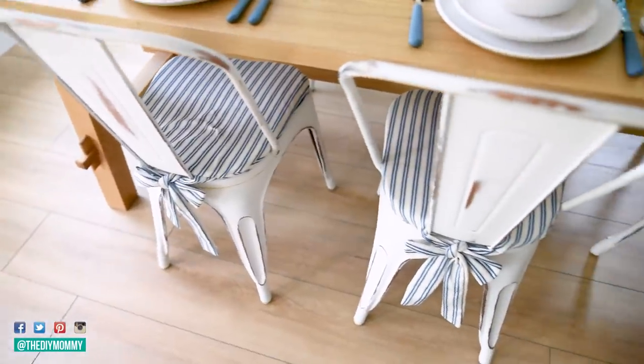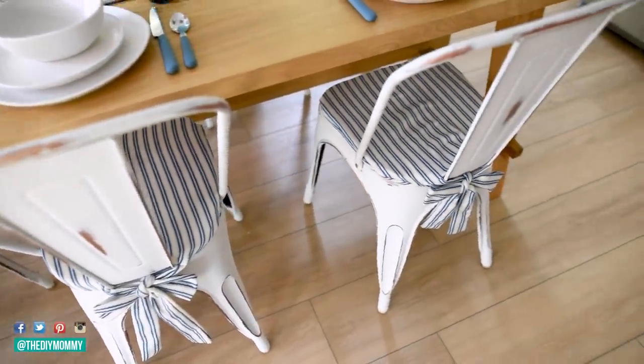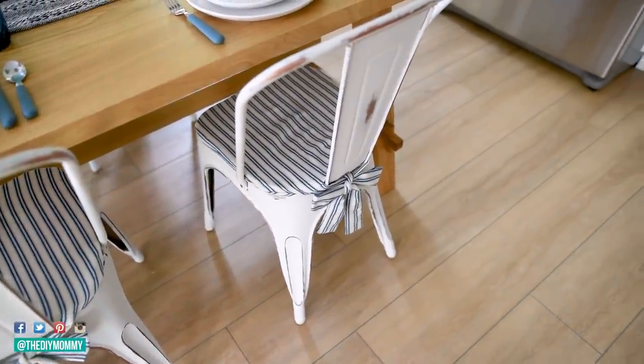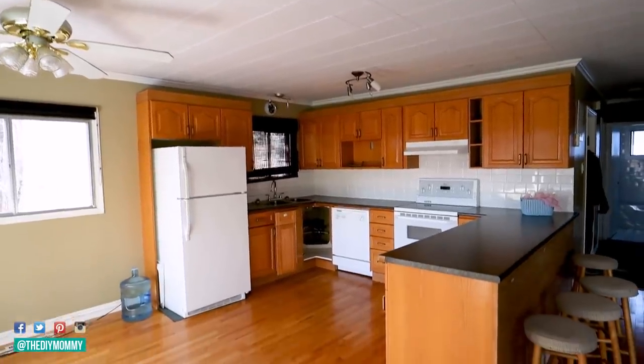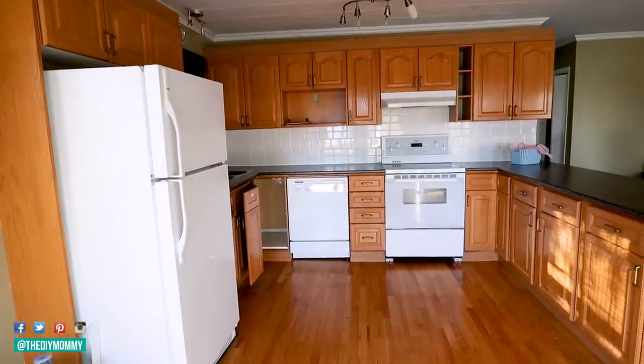Now after some styling we are finally done. As a reminder, here's how this little kitchen looked before — and here it is now.